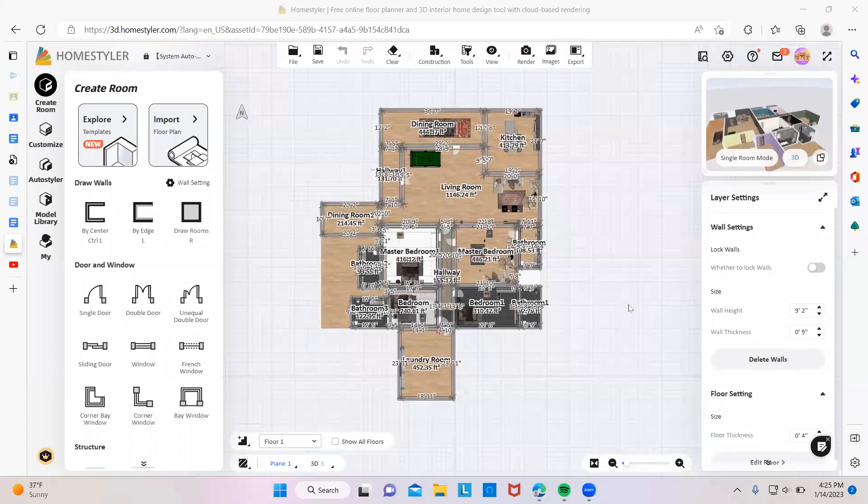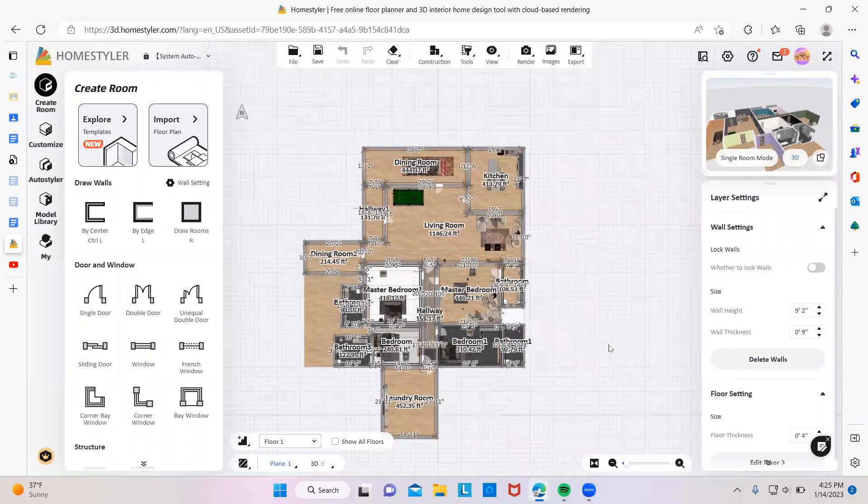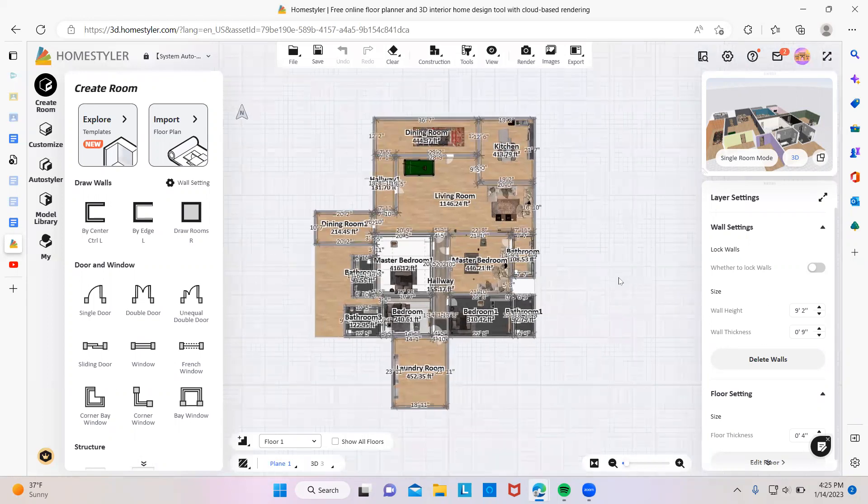Hello, welcome. This is my home. This is the first floor — you can see. I don't know why it is showing the height of the walls. It is messy.